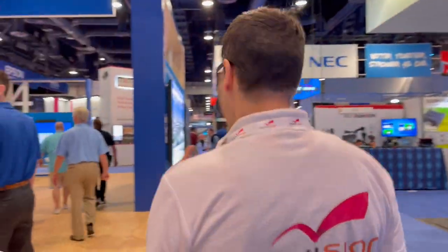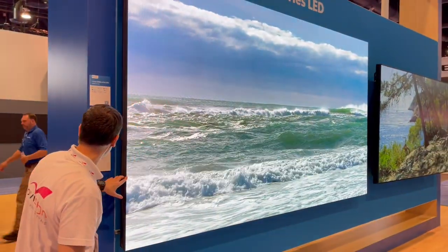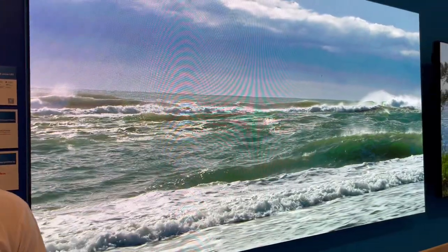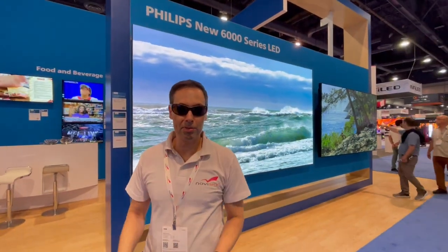Now everybody wants to have an LED display, and it seems Philips also has an LED TV — it's called the A-line. I think this is the first time I've seen this; it's something I've never seen before. I suspect this is new. So if you're here in Vegas, come to the Philips booth. This is Nir from Novus Digital Signage, signing out.